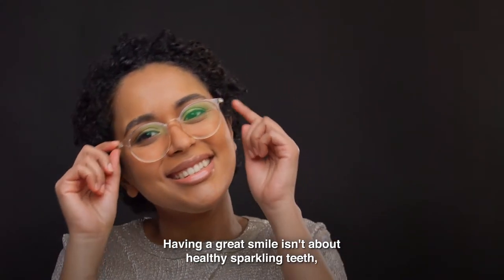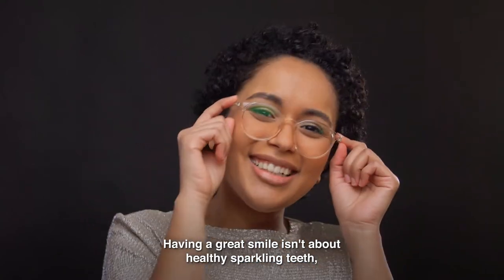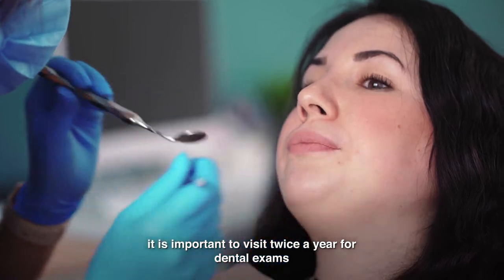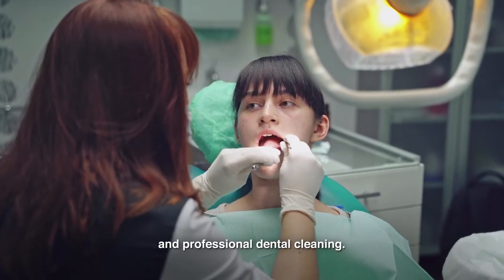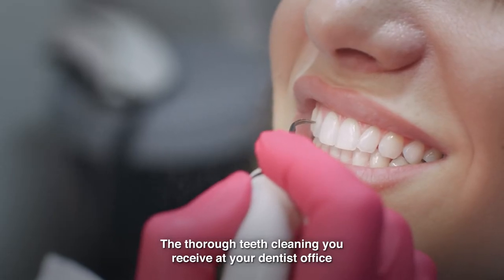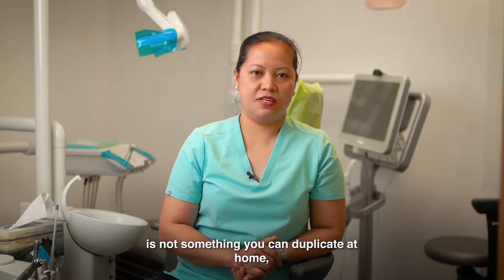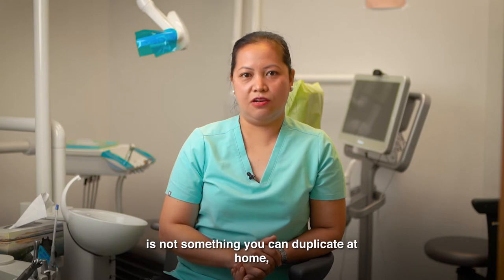Having a great smile isn't just about healthy sparkling teeth. It is important to visit twice a year for a dental exam and professional dental cleaning. The thorough teeth cleaning you receive at your dentist's office is not something you can duplicate at home.